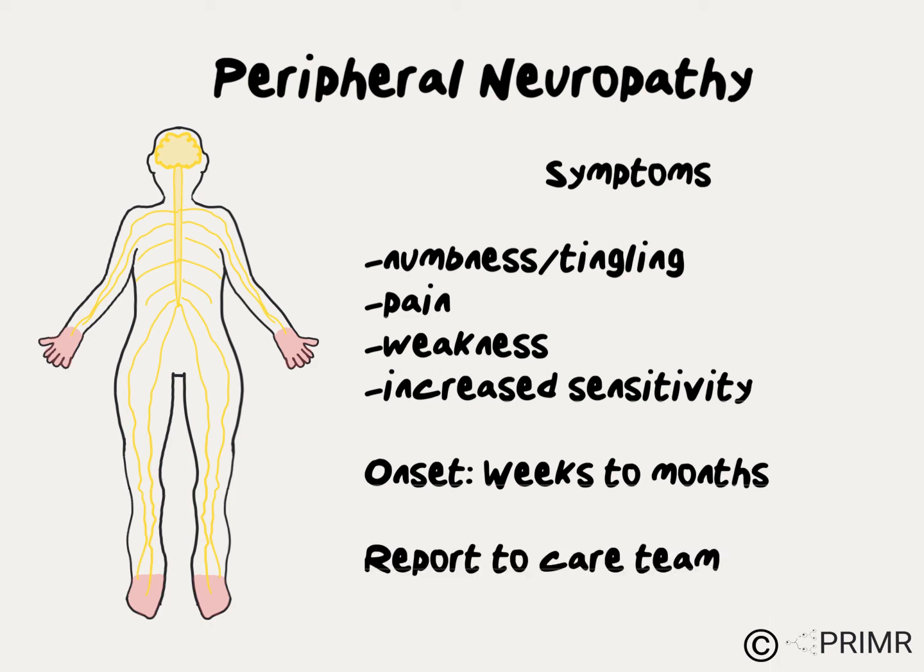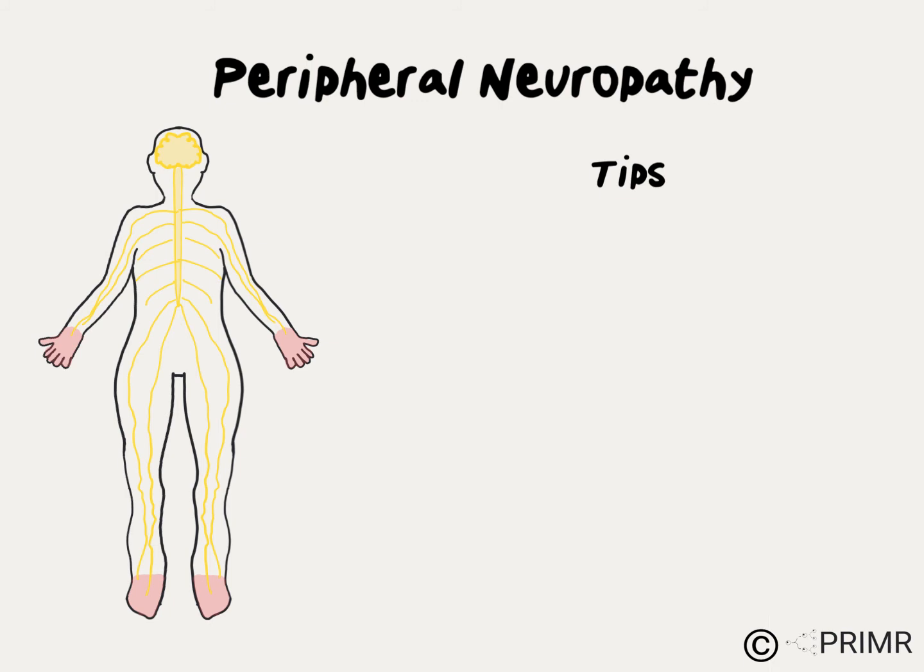If you feel you may have some of the symptoms of neuropathy during chemotherapy, the best thing to do is immediately report it to your care team. Here are some simple tips for patients who are diagnosed with peripheral neuropathy from chemotherapy.